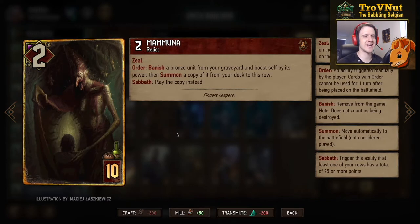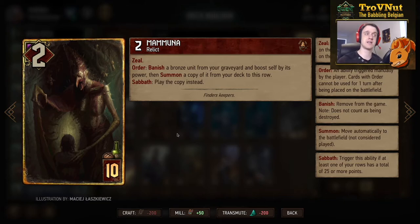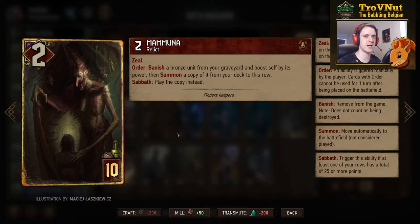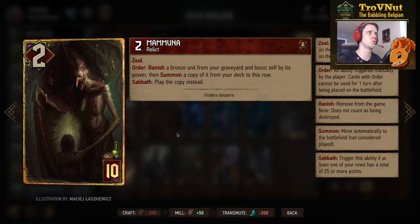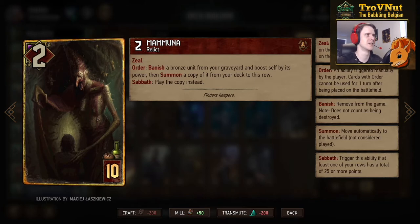One of the coolest Monster cards added is Mamuna — two power for ten provisions. She has Zeal and an order ability where she banishes a bronze unit from your graveyard, permanently removing it, boosts herself by the power of that unit, and then summons a copy from your deck to the same row. If you have Sabbath you play that copy instead, which can be huge combined with cards like Gan Ceann, Griffin, or the Witch Apprentice. More often than not this card will go into the twenties in value. Combined with Karantir though, it's starting to become a problem.